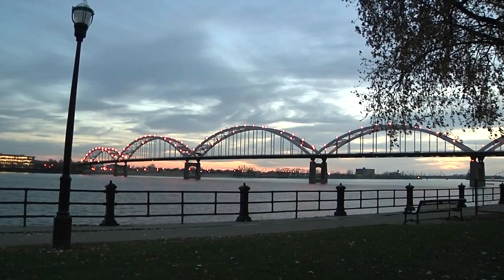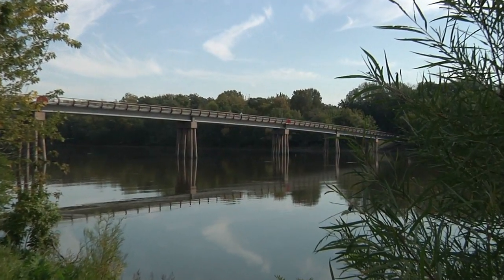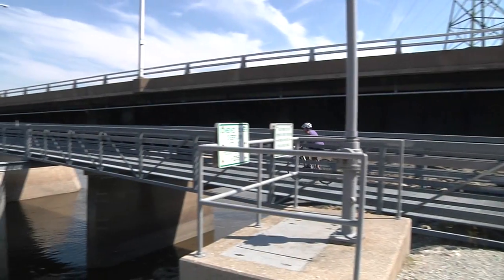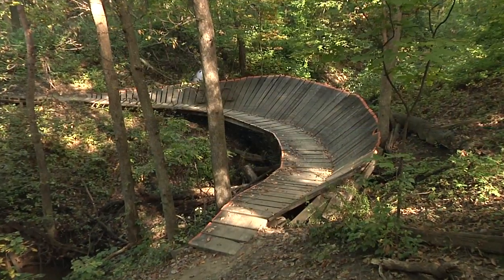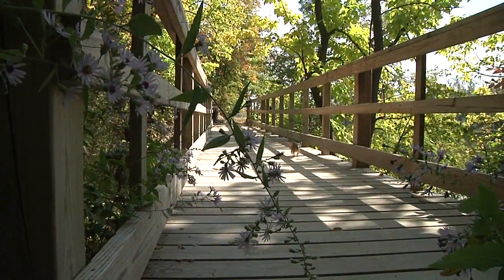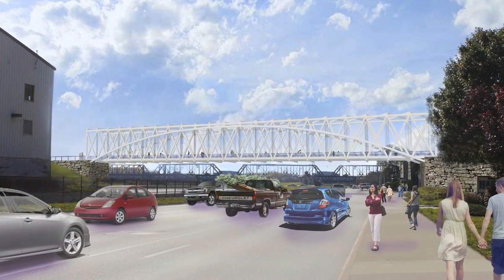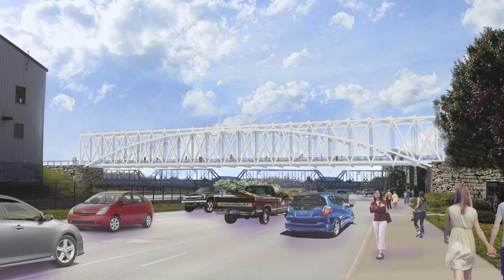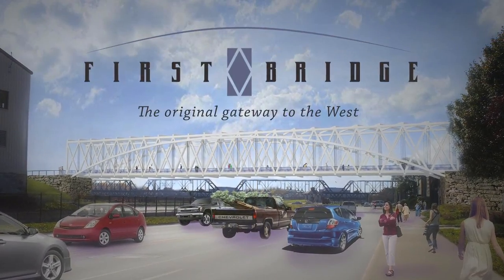From the organization that lit the Centennial Bridge, secured the funding for the Credit Island Bridge, designed and developed the Arsenal Pedestrian Bridge, connected trails with bridges in Sunderbrook Park and Blackhawk State Historic Site, and spearheaded the Duck Creek Trail Bridge, comes a new bridge project designed to link us to the Mississippi River — our heritage and our future.